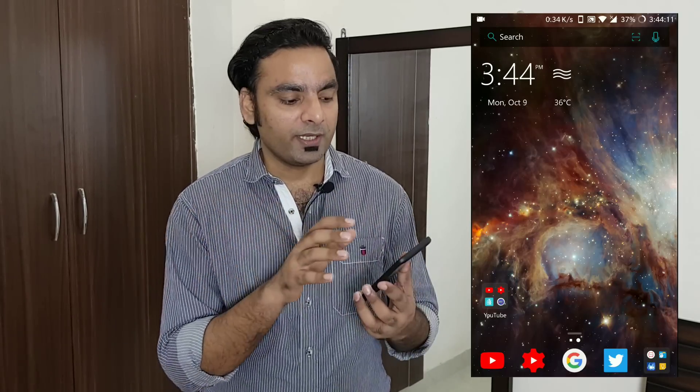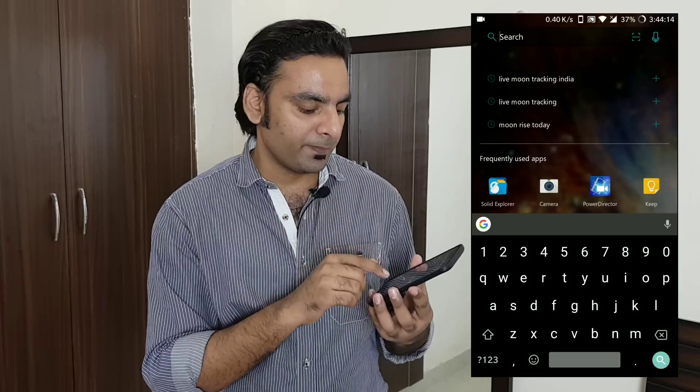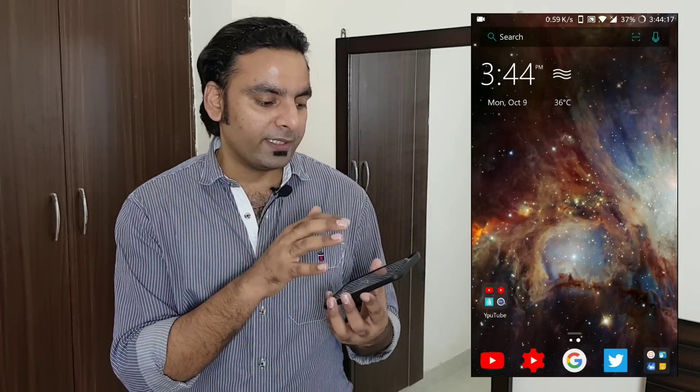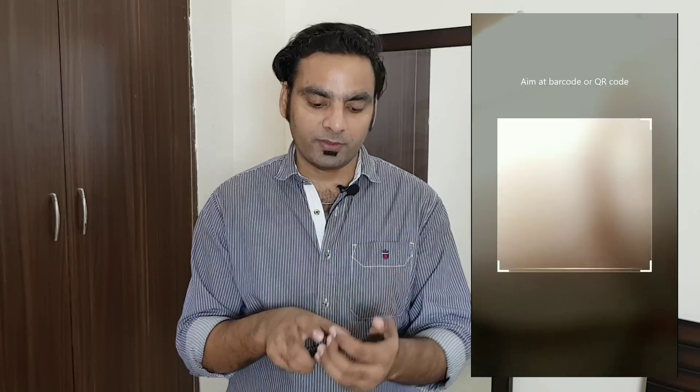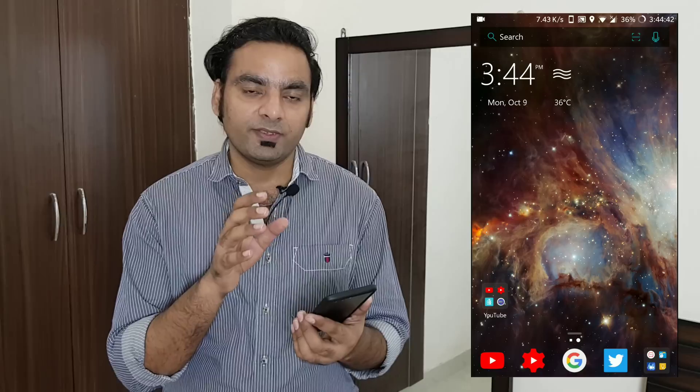There's also a built-in calendar and weather widget showing the current temperature, AM/PM, and weather status — date and day are all displayed there. You also have options to change your search bar. Right now I have Google selected, but you can switch to Bing or Yahoo — three options are available. There's a built-in QR code scanner accessible directly from the search bar, and also voice search.